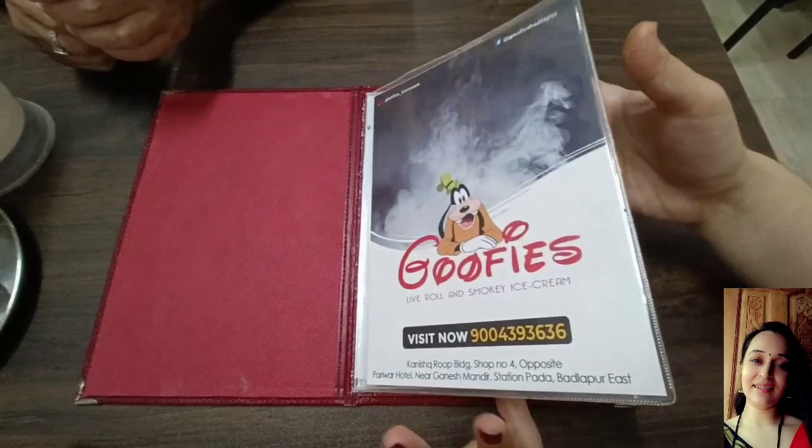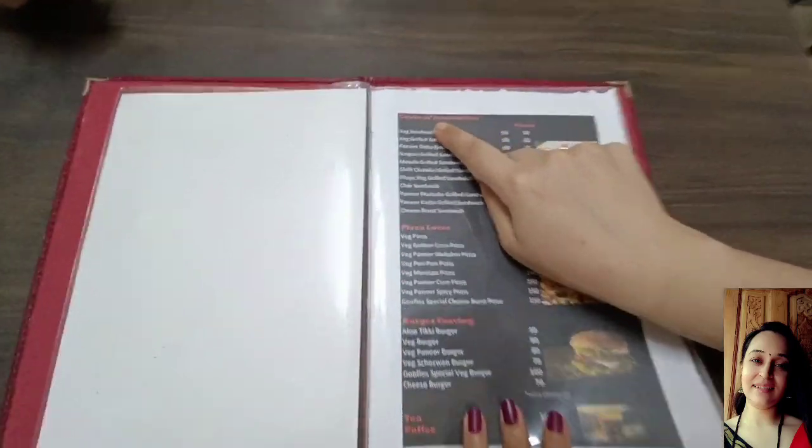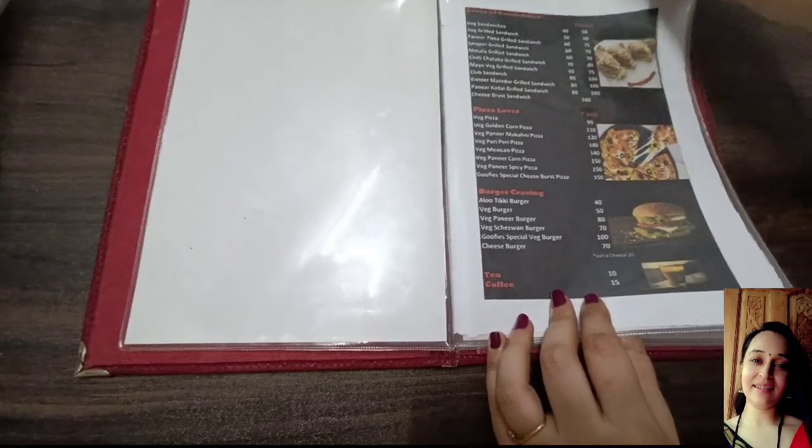Look at the Goopies menu — this is a very interesting name, you can read it. Grace of Sandwiches — it has a unique name. It seems to have a craving.